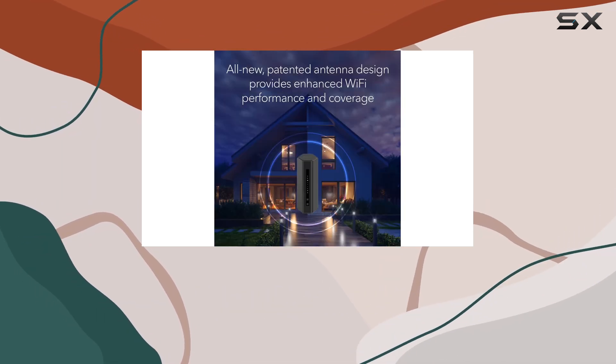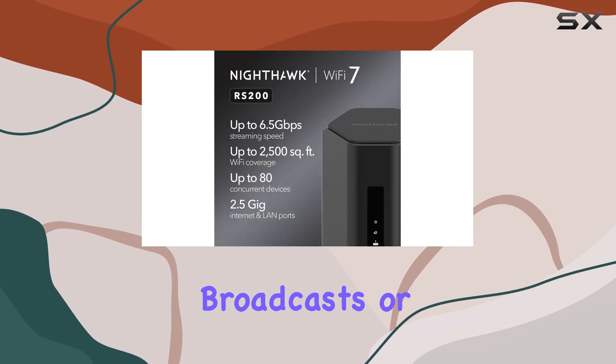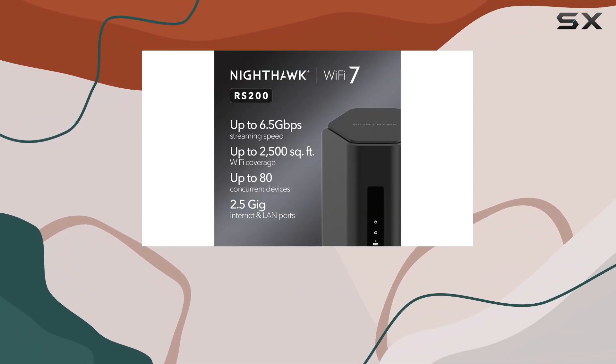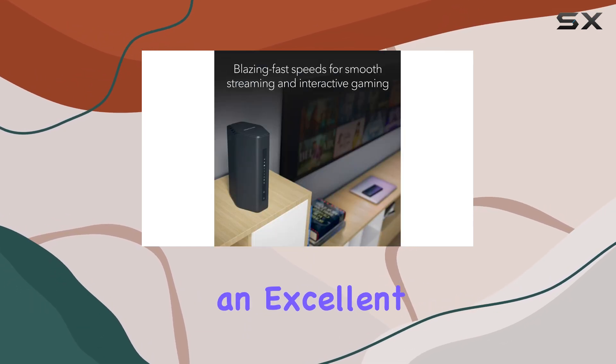Whether you're a gamer seeking low-latency connections, a streamer looking for smooth and uninterrupted broadcasts, or a business owner requiring a reliable and secure network, the Netgear Nighthawk Wi-Fi 7 router is an excellent choice.